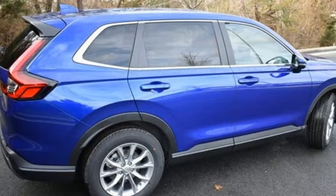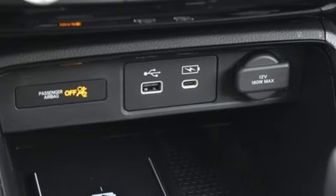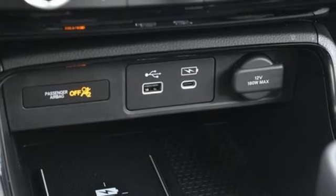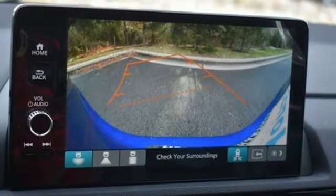Continuously variable automatic transmission, front heated leather bucket seats, streaming audio, steering assist cruise control, dual zone climate control, inductive device charging, and external memory control.